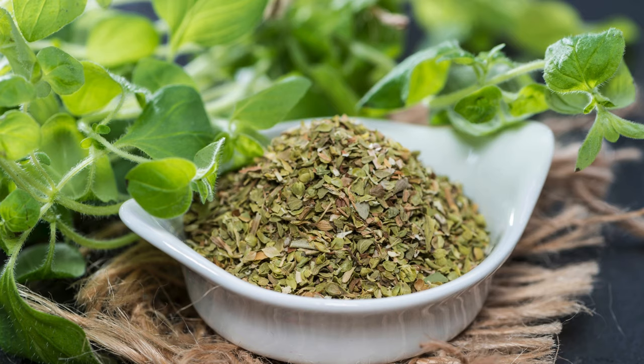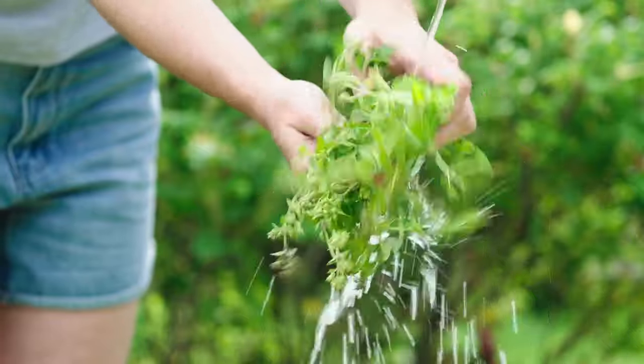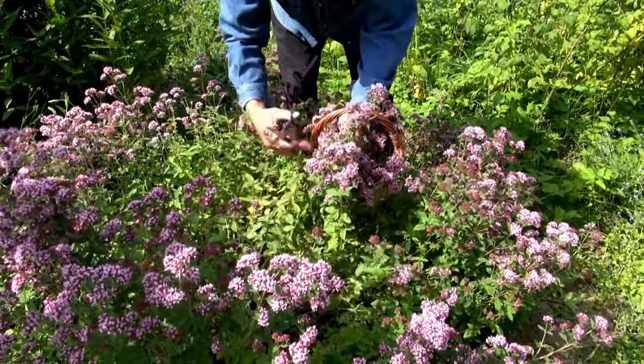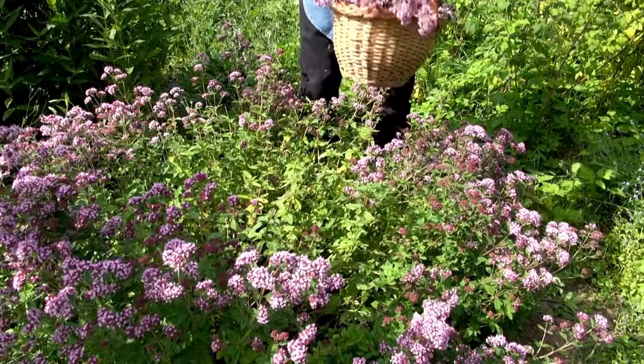Oregano is a perennial - it comes back every year and similar to mint it gets bigger, so at the end of the year I remove at least 50 percent of the plant and dehydrate it. I use oregano in pasta, pizza sauce, and Greek oven potatoes. The flowers of the oregano plant attract a lot of pollinators. I let a lot of things go to flower because they attract lovely pollinators and it creates biodiversity in the garden.